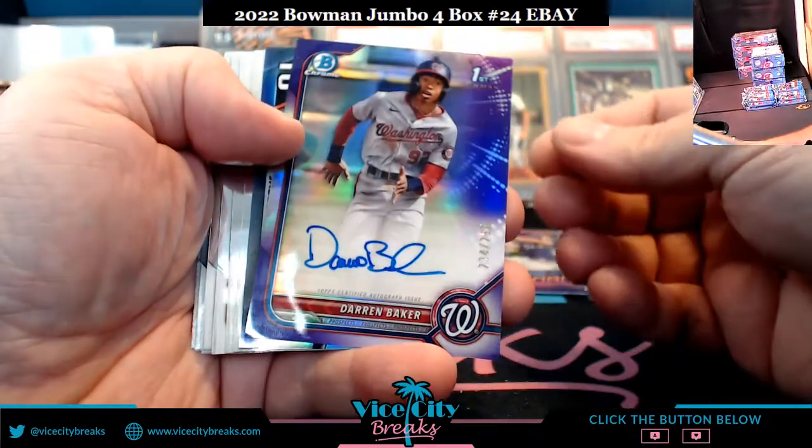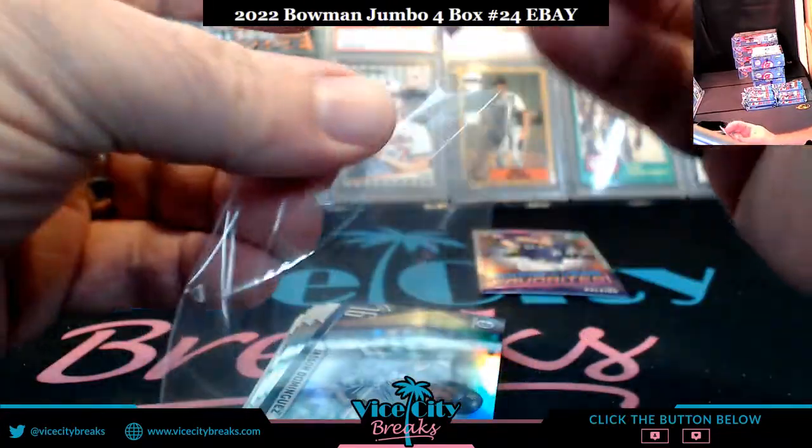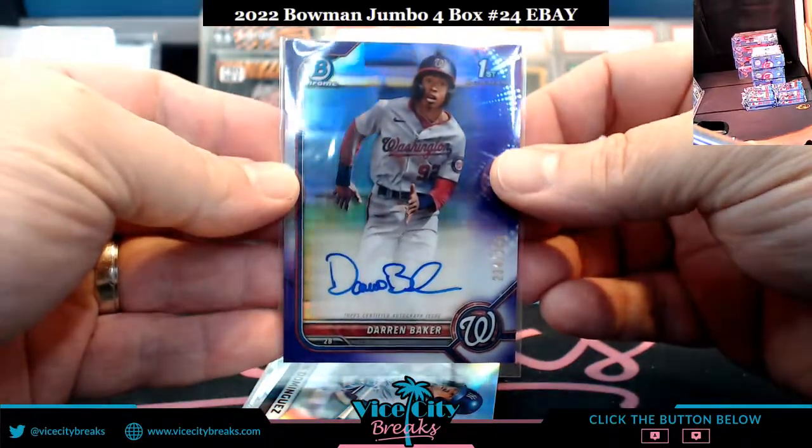Darren Baker Nationals to 250 — 234 out of 250. If you're playing the bingo board action that you can find at vicecitybreaks.com.